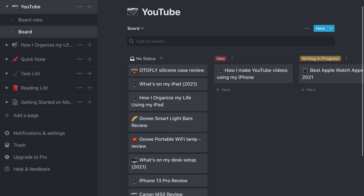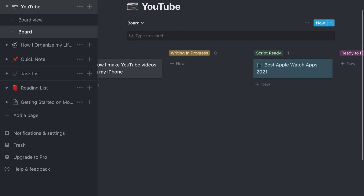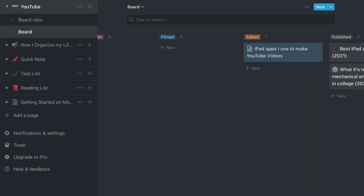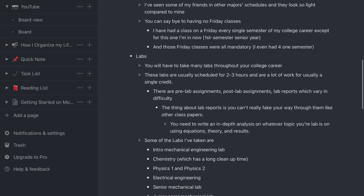The first category is no status — just general video ideas. Then ideas, which are videos you want to make in the future. Then writing a script, for when you're actively writing the script. Next is script ready, when the script is completely finished and waiting for you to set up your camera and film. Then filmed, once you've completely filmed everything you need — A-roll and B-roll. Then editing, where a video stays throughout the whole editing process, which usually takes the longest. Finally, published, where finished videos live. I like this because I can keep all my scripts organized and go back to reference them anytime.